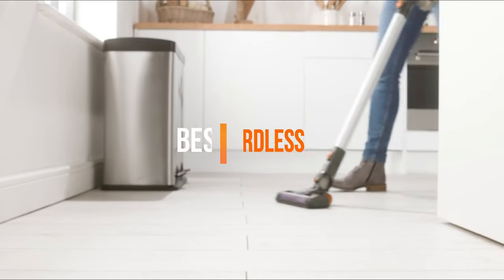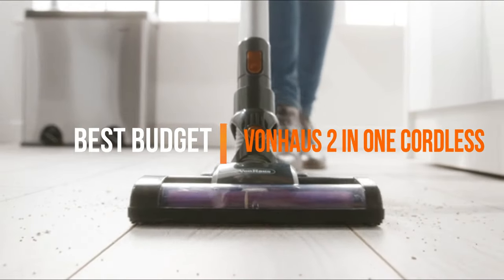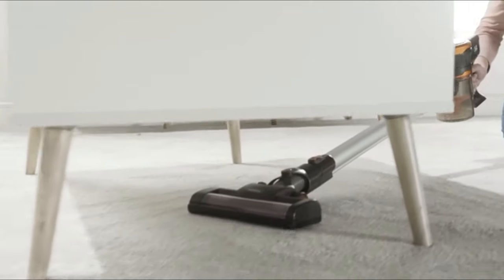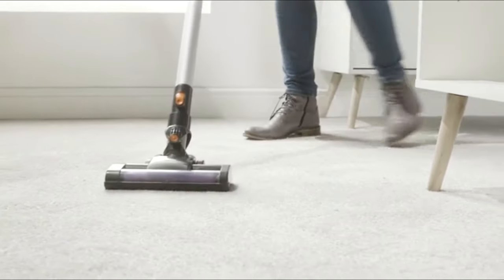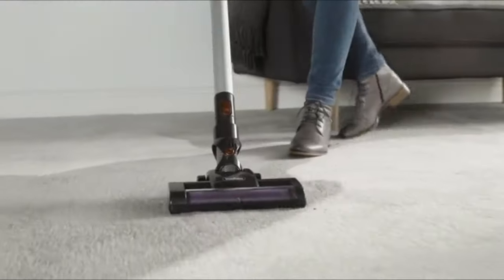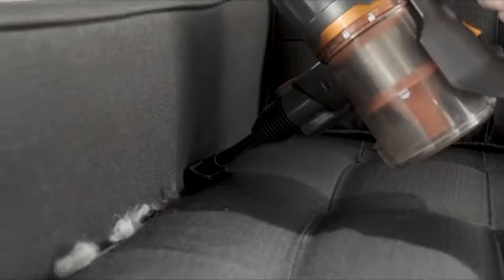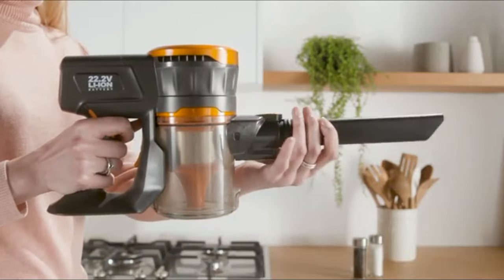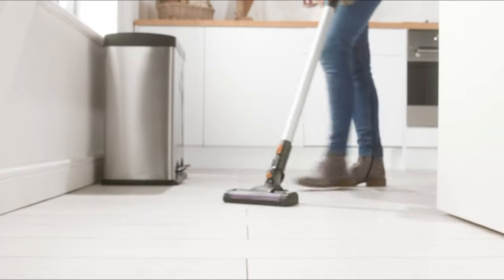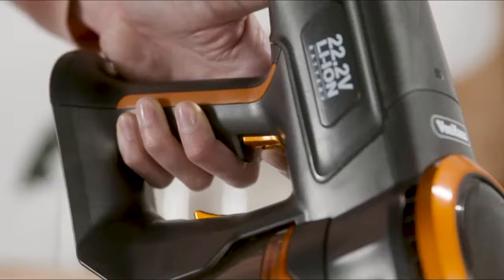First up, the best budget vacuum cleaner is the Vonhaus 2-in-1 Cordless. This cleverly designed 2-in-1 vacuum effortlessly takes hold of stubborn pet hair, micro particles and deep debris on all floor types. Switch between handheld and upright cleaner by adding or removing the extension attachment, with the upright great for carpet and hard floor cleaning and handheld used on upholstery, car interiors and stairs.